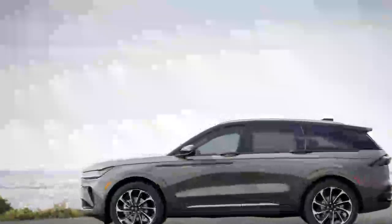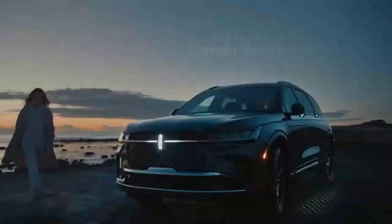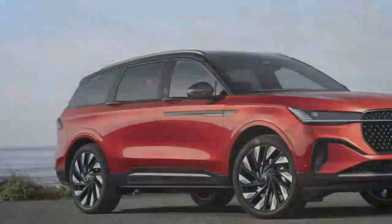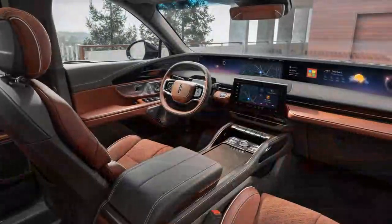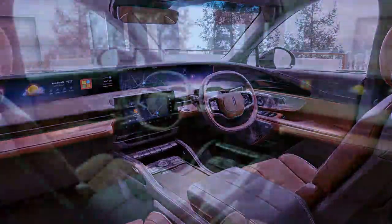One of its most notable features is the expansive infotainment display that stretches across the entire dashboard. Every Nautilus trim ensures a premium experience, featuring standard heated and ventilated front seats and synthetic leather upholstery. As you move up through the trims, particularly to the top-tier Black Label, you'll find exclusive interior themes that elevate the luxury even further. The Nautilus blends cutting-edge technology like Lincoln BlueCruise hands-free driving with high-quality materials to create an exceptional driving experience.